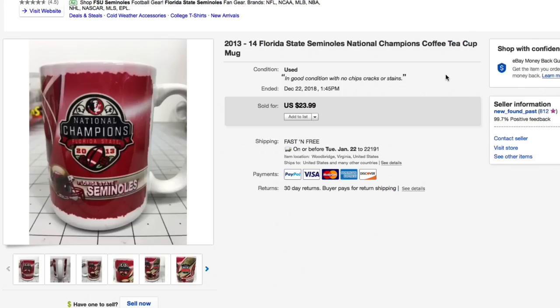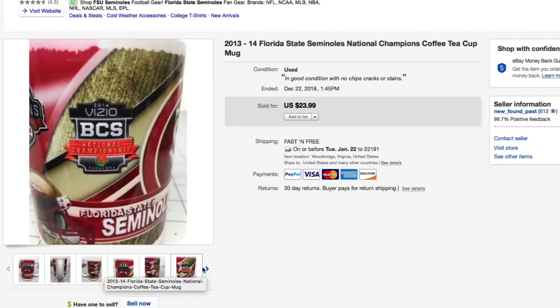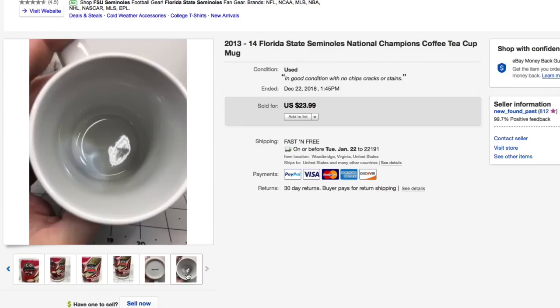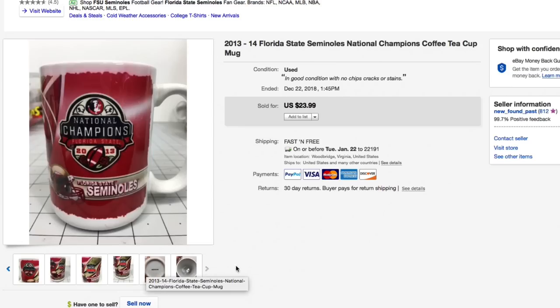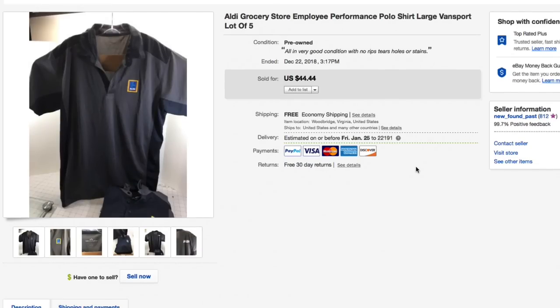Next up, this Florida State Seminoles National Champions 2013-14 coffee mug — our normal 50 cents for this. Really good condition; unless it's obviously new you should list mugs as used. No spoon stir marks, and this sold for full asking of $23.99 with free shipping.